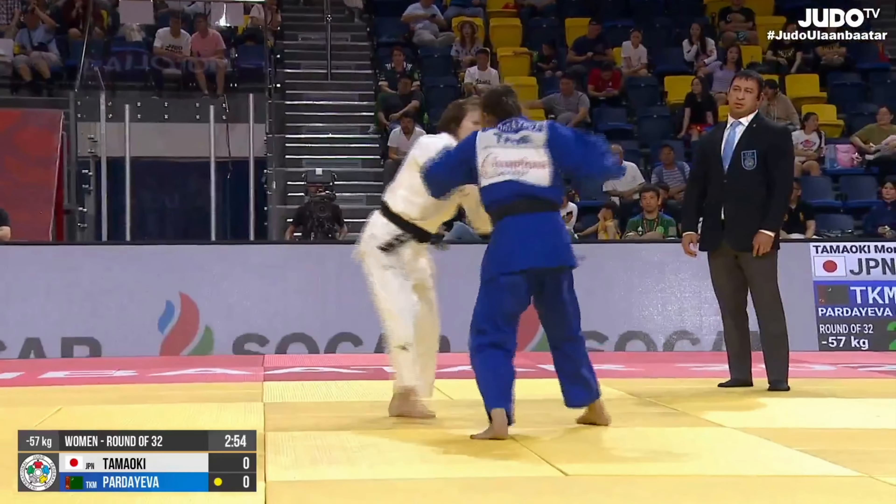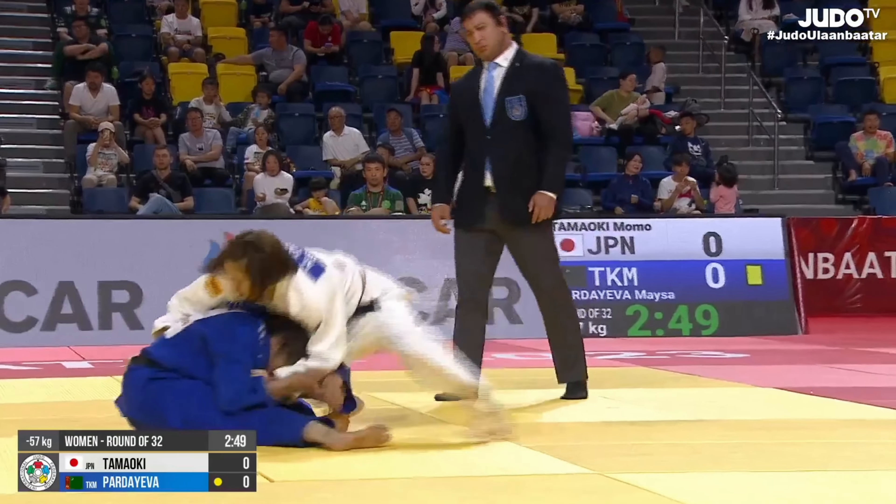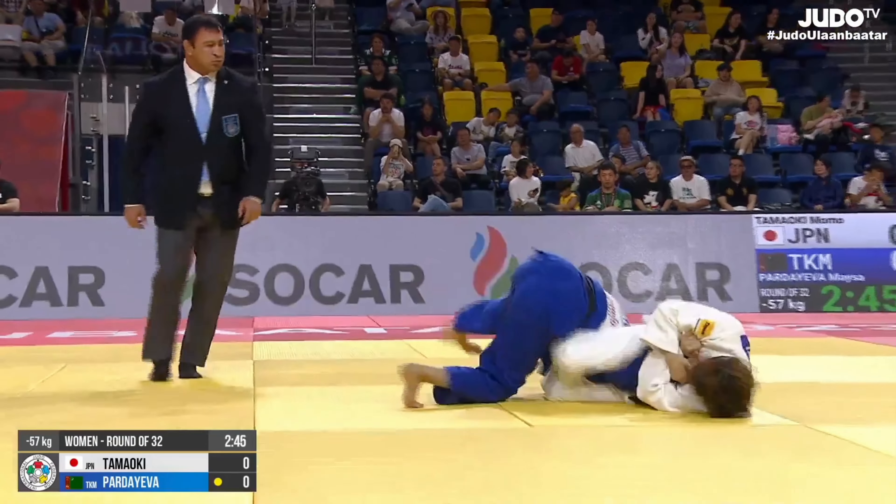Here's Momo Tamaoki. She was a bit of a disappointment in this tournament, but she certainly lit up her opponent in the first round with this Jujigatame — perhaps Haragatame.